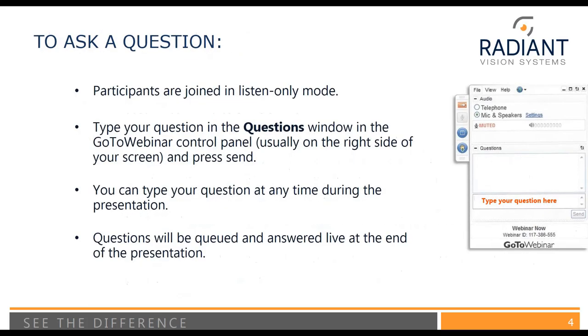Before I pass things over to Shannon, just a couple of housekeeping items. We will be taking questions at the end of the presentation. You can submit a question at any time during the broadcast by typing your question into the panel that's generally going to appear on the right-hand side of your screen, and then just press submit. We will be queuing questions to answer after the presentation, and Shannon will go ahead and answer those questions live. With that, I'll hand things over to Shannon.